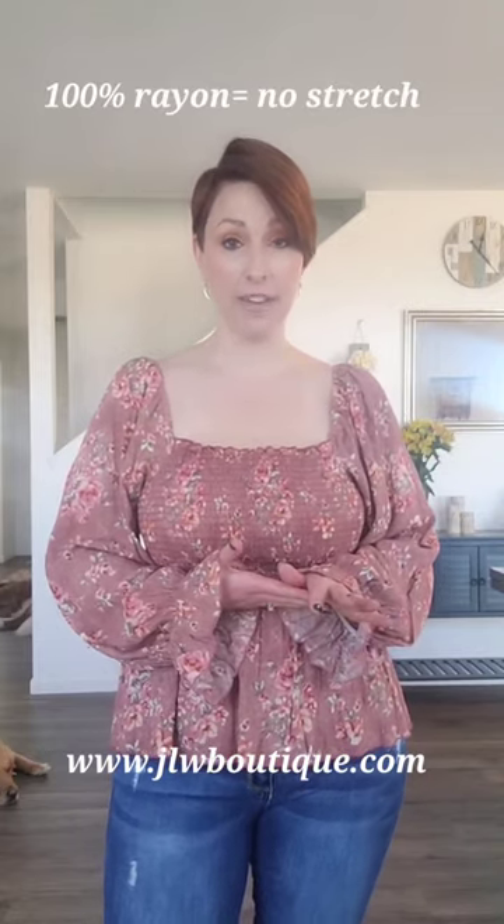The top I'm wearing now is 100% rayon, and one thing to keep in mind — if it says 100% rayon, there's no stretch in that fabric. If you want a fabric blend that has rayon, look for one that has spandex and polyester blended in, and that will give it a little bit more stretch.